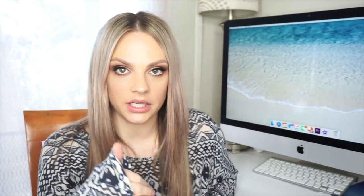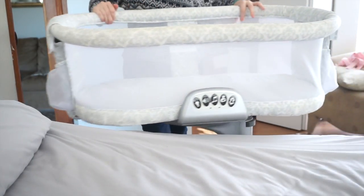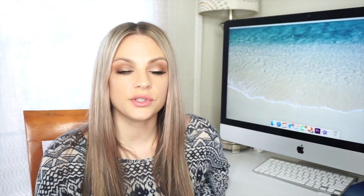I will be sad the day she has to move to her big girl crib because this bassinet is everything. It swivels right next to your bed — I'll insert a clip here — so it swivels right over your bed. It's great for room-sharing. When you're sleeping, the baby is literally right next to you in a safe environment; you're not sleeping with the baby in your bed, which is important for getting some sleep.